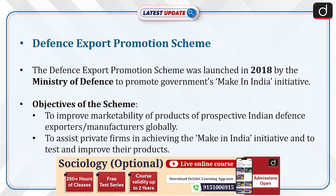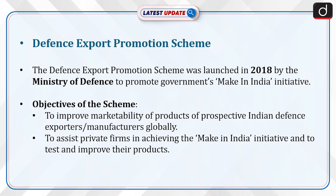Now let's discuss the Defense Export Promotion Scheme. This scheme was launched in 2018 by the Ministry of Defense to promote the government's Make in India initiative. The objectives of the scheme are to improve the marketability of products of prospective Indian defense exporters and manufacturers globally, and to assist private firms in achieving the Make in India initiative by helping them test and improve their products.